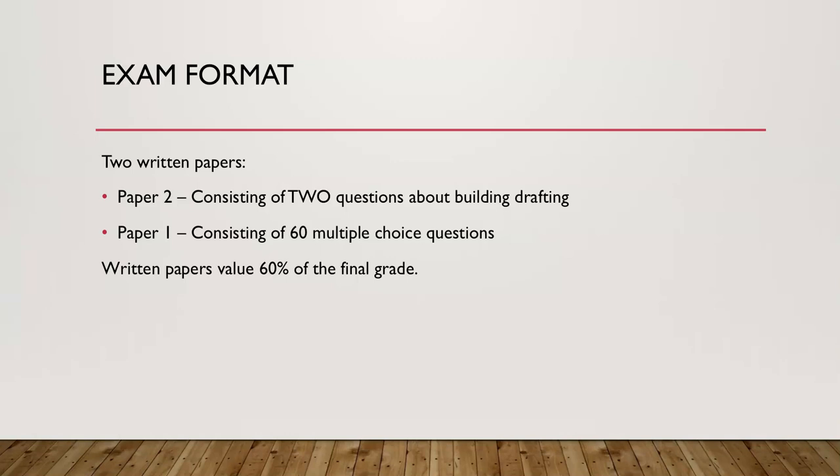The format of the technical drawing examination: two written papers. Paper 2 consists of two questions about building drafting and will be completed in the drawing lab. Paper 1 consists of 60 multiple choice questions, also completed in the drawing lab. The written paper is valued at 60% of the final grade.